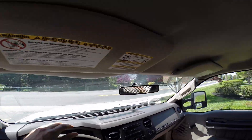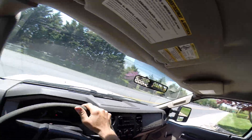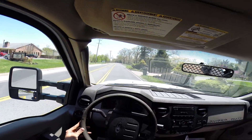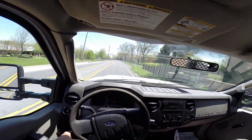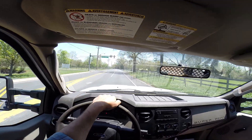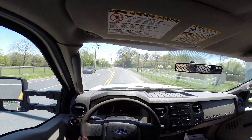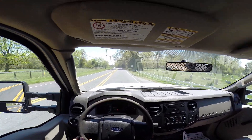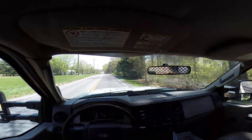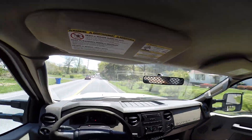This is a 2008 F-450, powered by a Powerstroke 6.4 liter turbo diesel. It has an automatic transmission, it's equipped with a PTO — Chelsea PTO — and an IMT 2020 crane. It's a 14 foot flatbed with a liftgate on the back. This is just a basic driving demonstration.